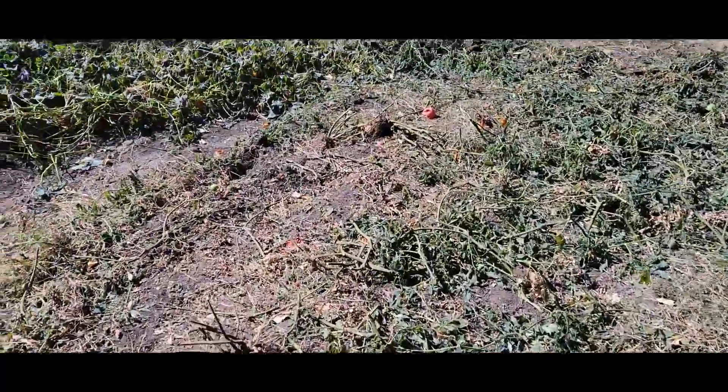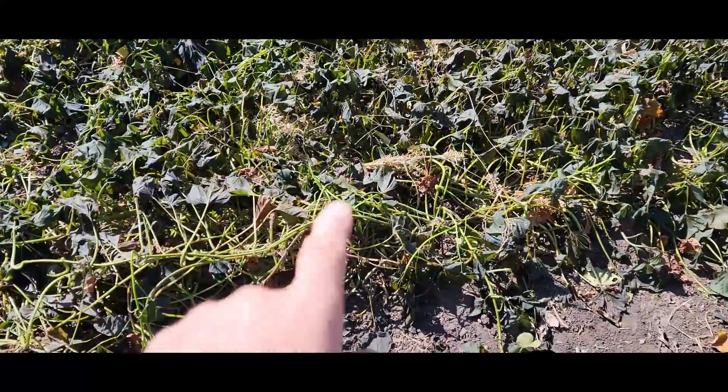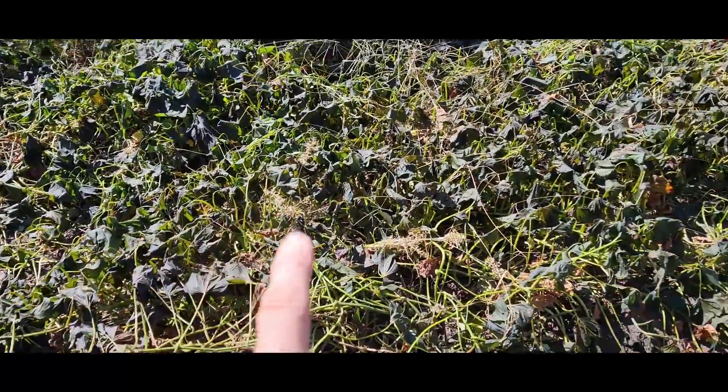So these are all up and now these are the sweet potato vines. You can see that frost last night pretty much killed the leaves off here. So I'll be finishing digging these up.